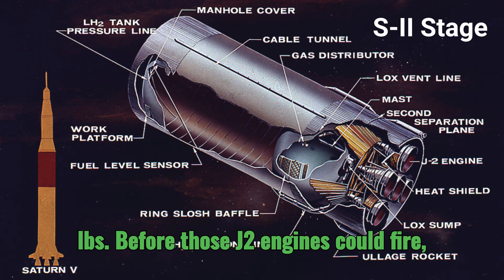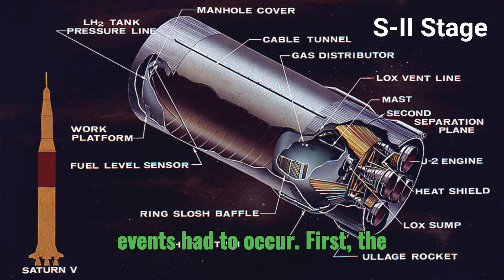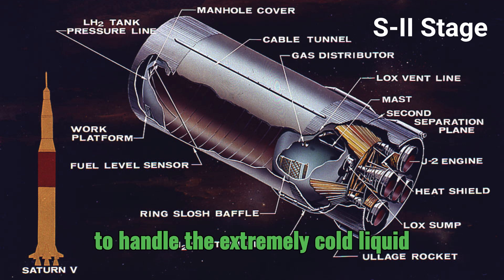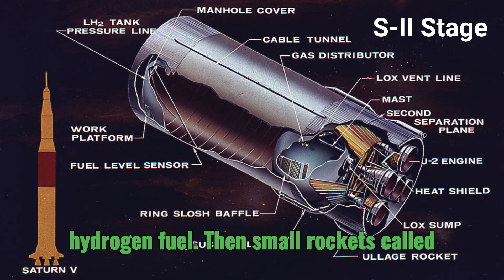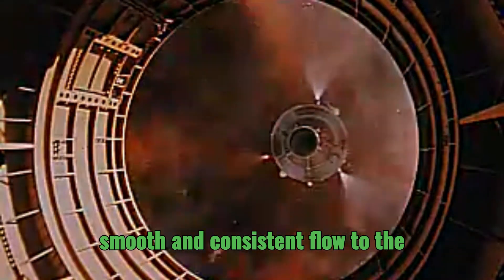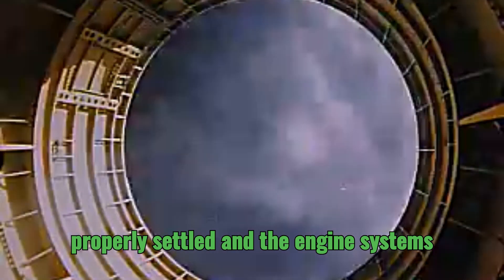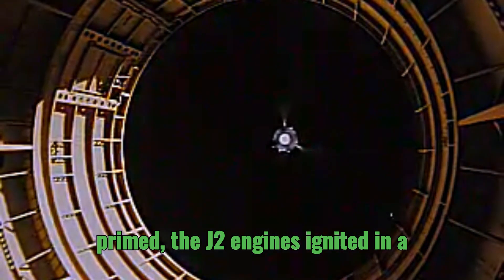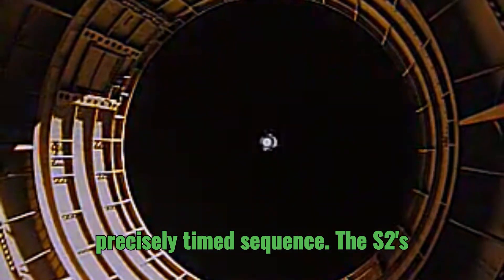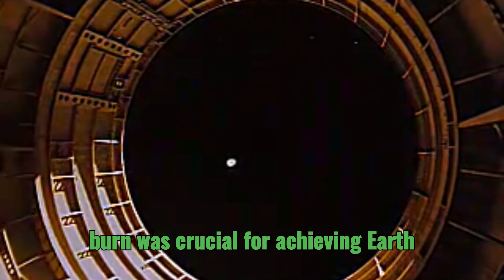Before those J2 engines could fire, a carefully choreographed sequence of events had to occur. First, the propellant lines needed to be pre-chilled to handle the extremely cold liquid hydrogen fuel. Then, small rockets called ullage rockets fired to settle the propellants in their tanks, ensuring a smooth and consistent flow to the engines. Finally, with the propellants properly settled and the engine systems primed, the J2 engines ignited in a precisely timed sequence.